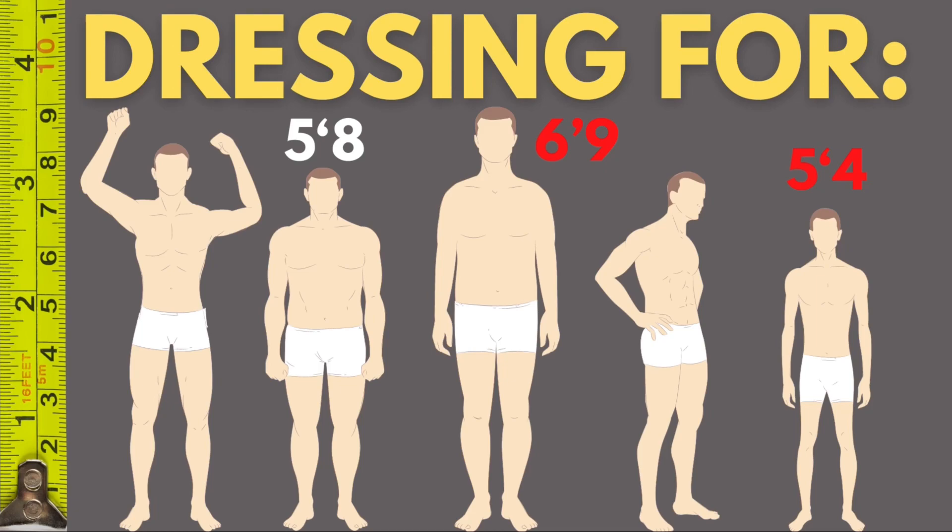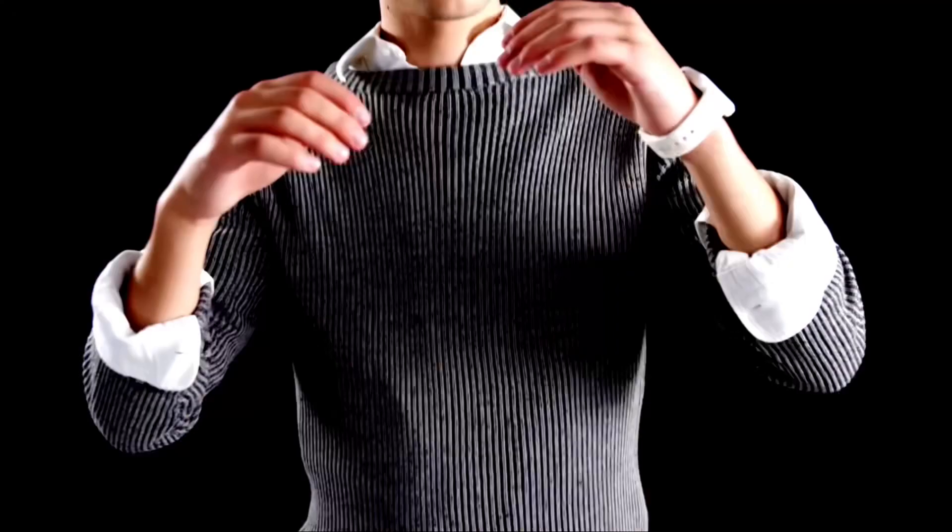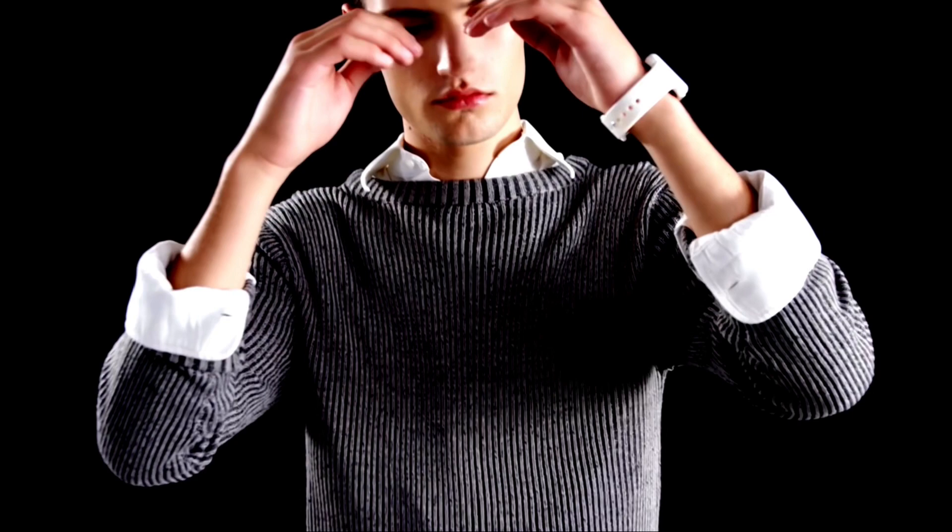What's up guys, welcome to a new video. Every body type needs to be treated differently. For example, one style may look better on one body type than on the other. So there's not one style that matches each and every body type.